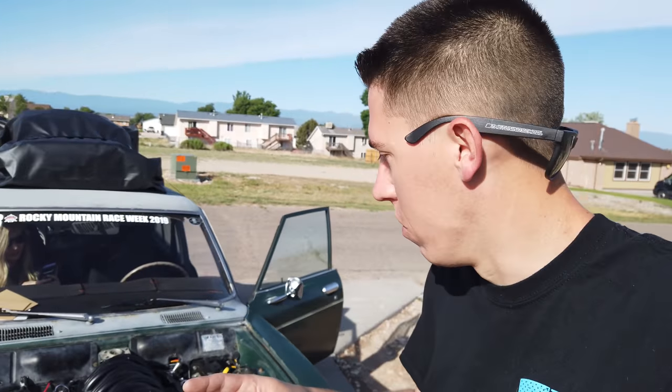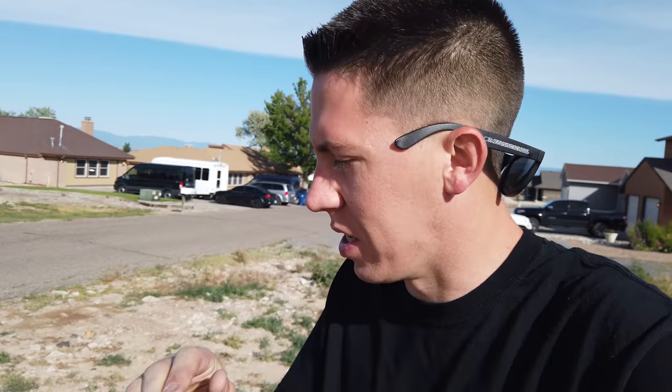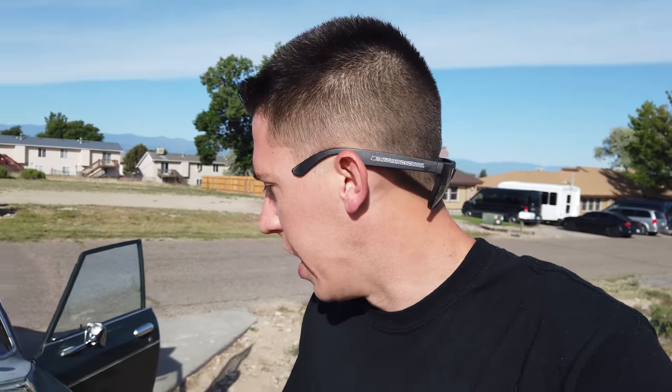All right everyone, day number two of Rocky Mountain Race Week, drive to Denver up through the mountains this morning. I got a little sweep on an alternator belt — you can see it fraying just a little bit — so just in case I have to lose an alternator belt, we're going to stop and get a spare of those, head into Canyon, and then go up by the Royal Gorge, and then back the backside up to Denver.